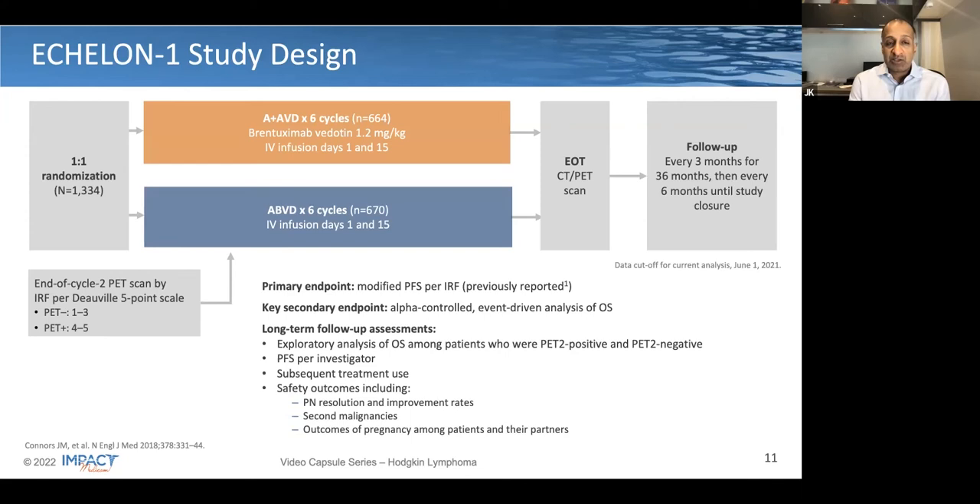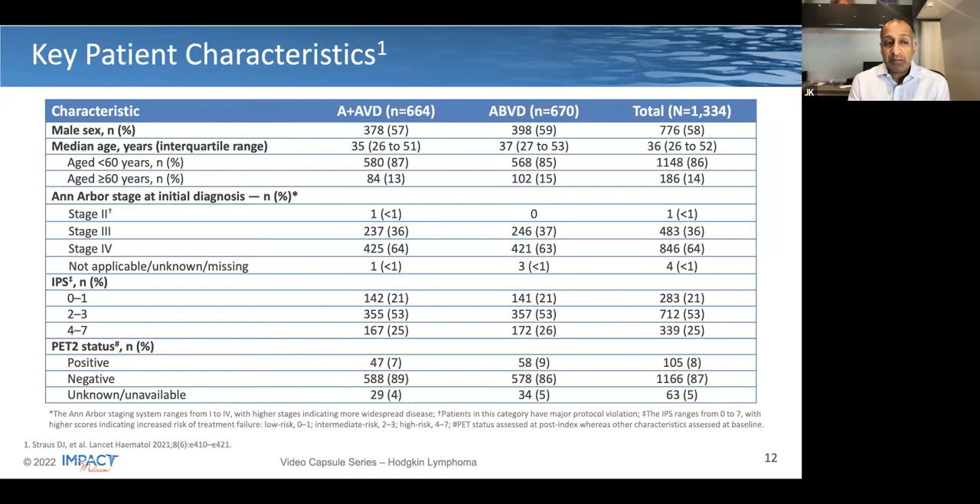Here's the study schema. This was a one-to-one randomization where the experimental arm incorporated BV instead of bleomycin versus the control arm of ABVD, with over 1,300 patients randomized. At the end of treatment, imaging was performed to confirm complete remission. There was an end-of-cycle 2 PET scan scored by Deauville, but this was not a basis for treatment decision, though if you had progressive disease you could come off study. Follow-up was every three months for the first three years, then every six months. The primary endpoint was modified progression-free survival, incorporating the idea that patients who did not achieve remission were able to receive additional therapy.